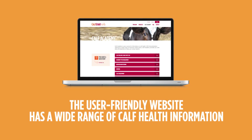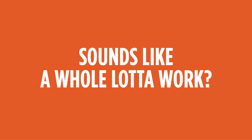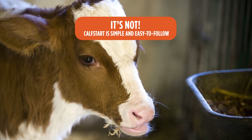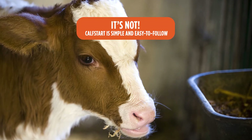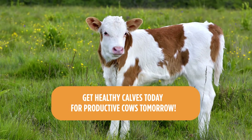If you're looking for information, we've got it! This isn't another make-work program. Why? Because CalfStart is simple, easy to follow, and delivers results. Healthy calves today for productive cows tomorrow!